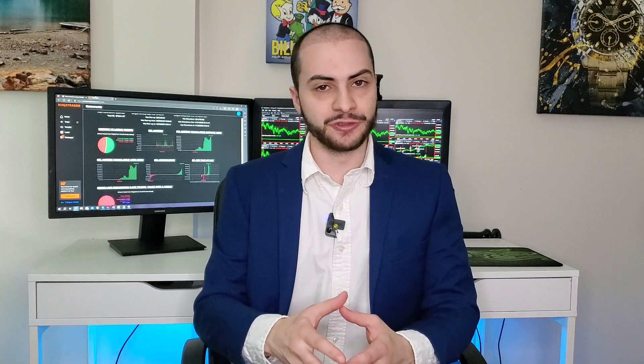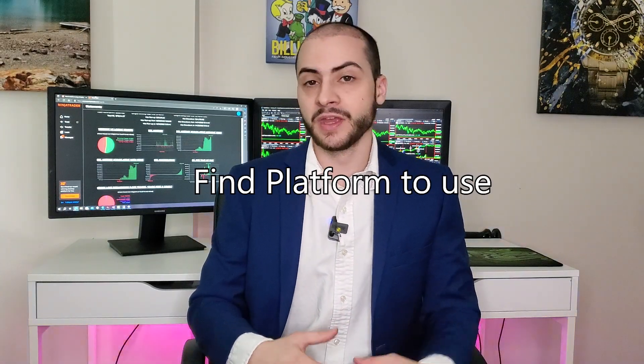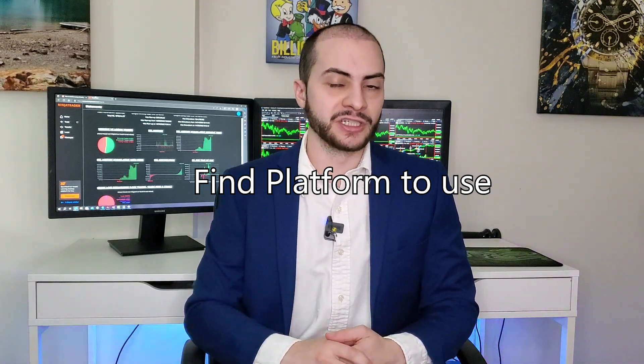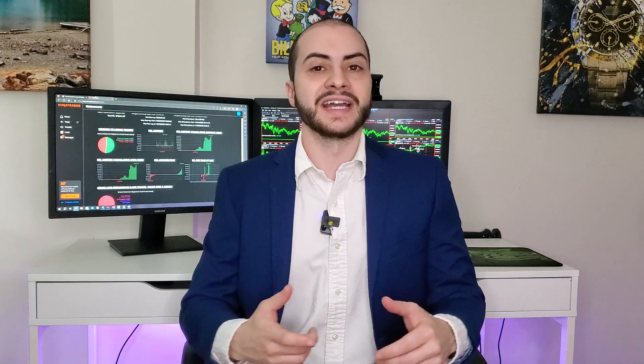Personally, I use NinjaTrader to run, code, build, test, and run my automated trading systems live. You can pick a platform — I recommend NinjaTrader, but there are many others if you prefer different languages or interfaces, such as TradeStation, MultiCharts, QuantConnect, and more. You've got to pick one platform to start testing your ideas and rules.